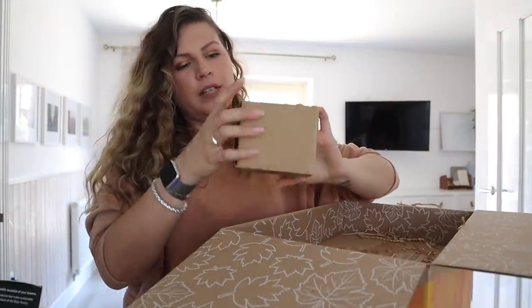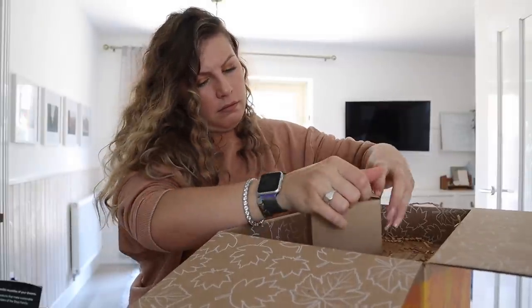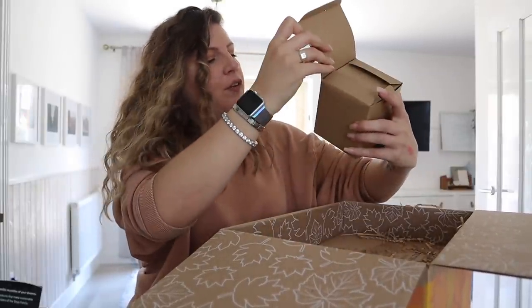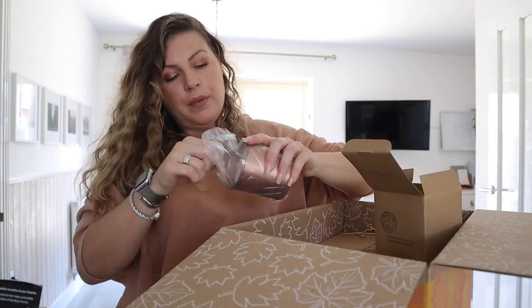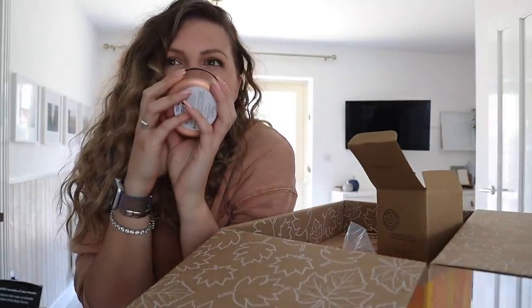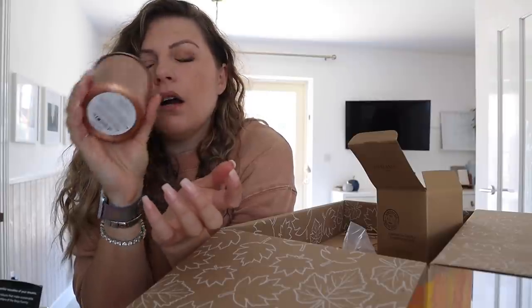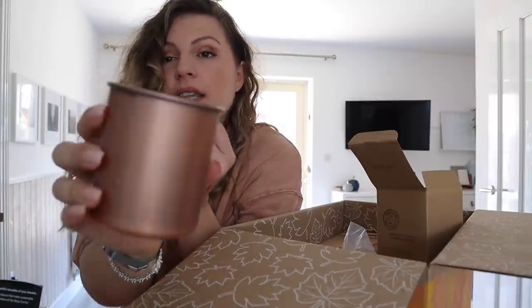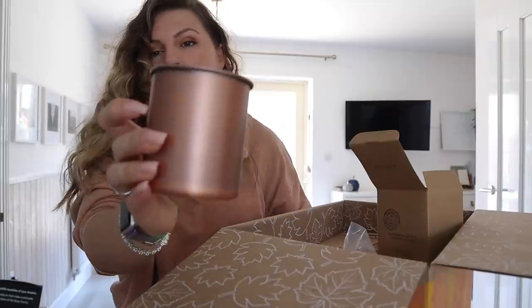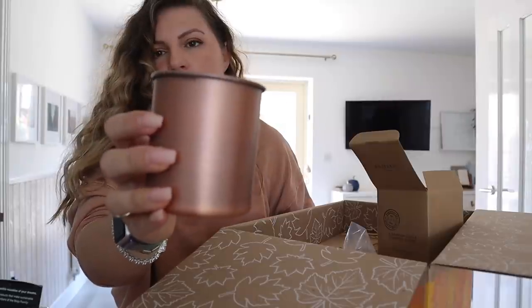Two things left to go. This feels like a candle — is it a candle? Evergreen candle. It's like a fern scent but somehow sweet. It is candle season. And this is a proper metal container — I'm going to say copper, I don't know if it actually is copper — but you could use this again for something. Holidays are coming.